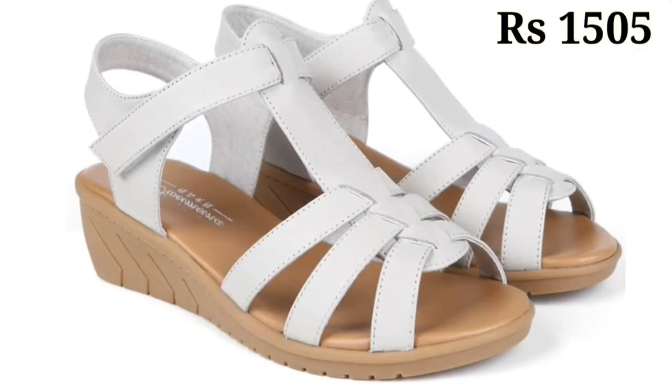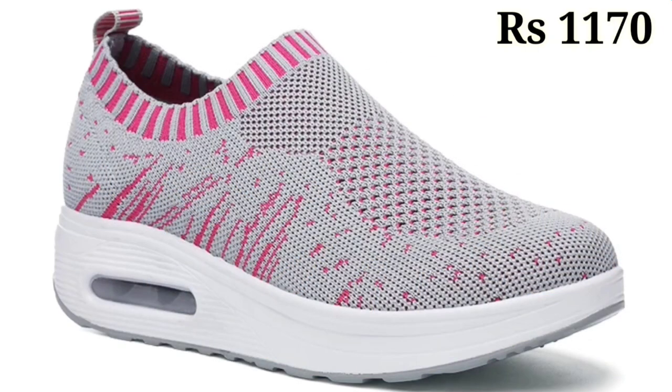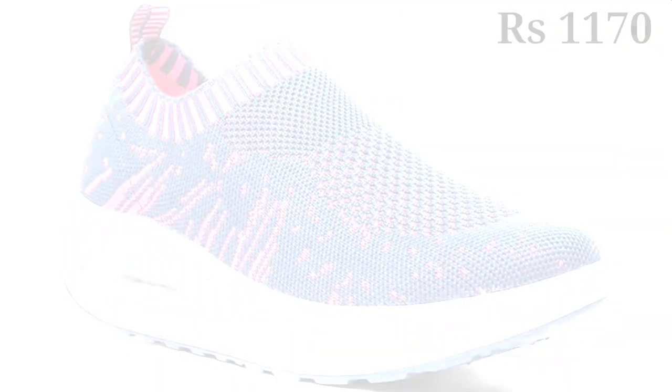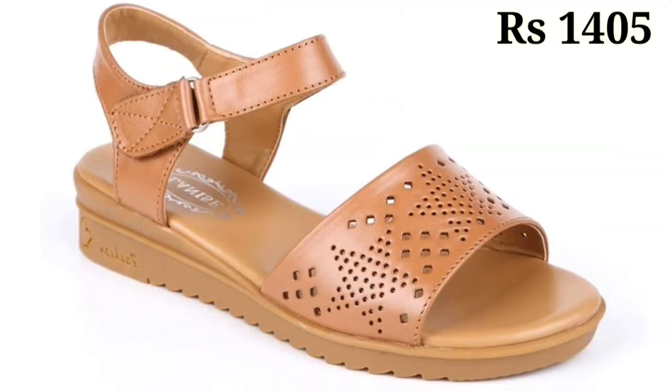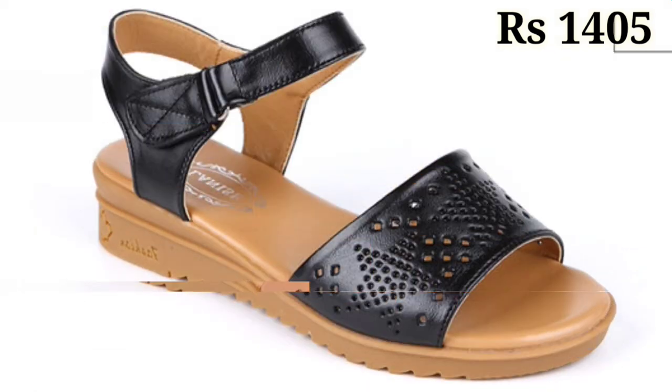You can order these footwears from any country at any time, and the cash on delivery option is also available, which is a great option. Prices are mentioned and are pretty low — you can easily afford any of them as per your choice. You can comfortably wear these footwears for a long time, at least seven to eight hours a day without any problem.